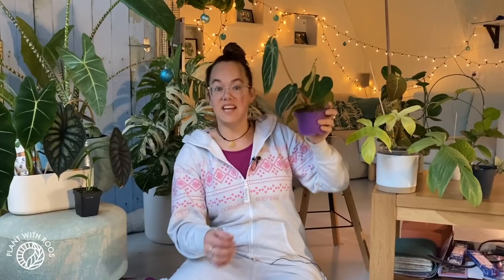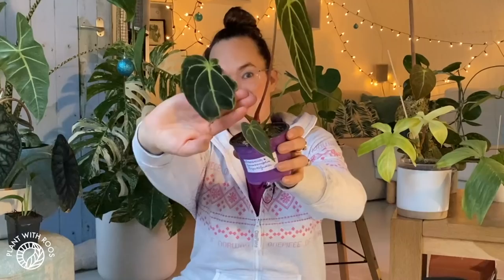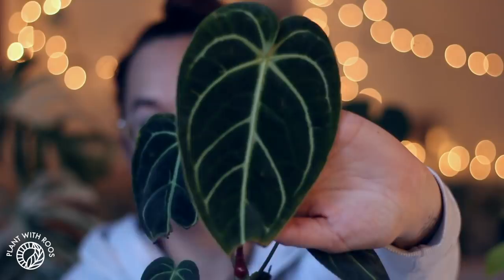Are we just gonna do all the Anthuriums at once? We might. So here we've got my other favorite Anthurium of this year. This is my Regal Reggie. I name most of my plants in case you're new. This one I've struggled with a lot, but since I figured out that I should not touch them at all — otherwise you get this — nobody wants a crispy leaf like that. But since then it's grown this leaf which is much bigger and the veins are beautiful.